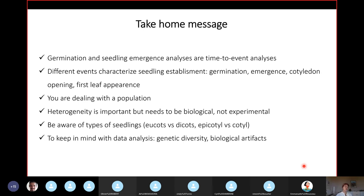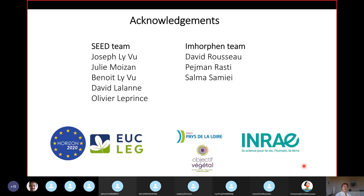Be aware of the different types of seedlings, and keep in mind the changes you can have when looking at genetic diversity or biological artifacts. I want to acknowledge the people involved: from the seed team — Joseph Livu, who ran most of the experiments; Julie Moisin; Benoit Livu; David Lallan; and Olivier Le Prince, head of the team. From the Imorvent team: David, Pageman, and Salma, who made this all possible. Finances came from an H2020 European project, the region, and INRAE. Thank you for your attention, and questions are welcome.